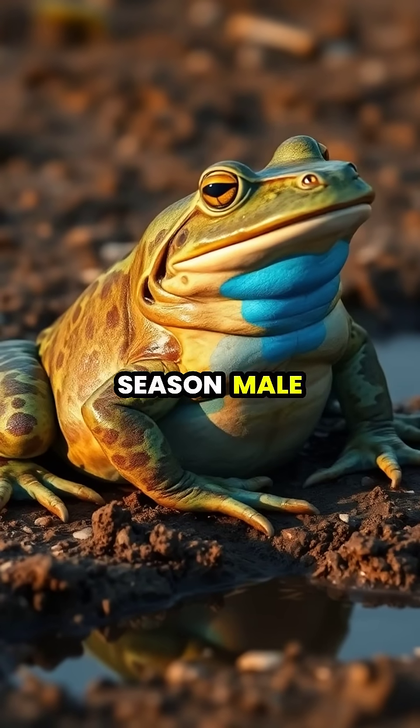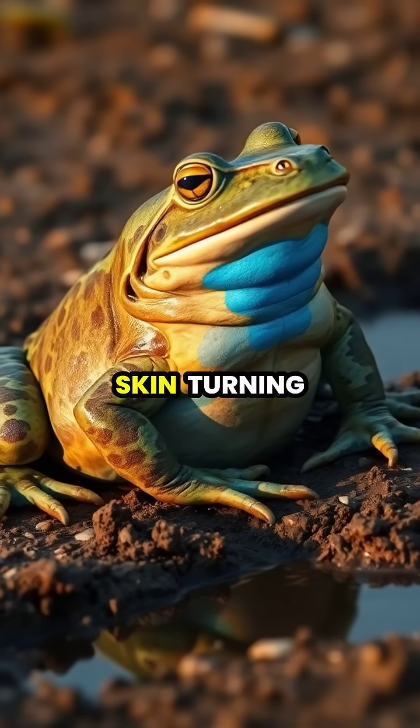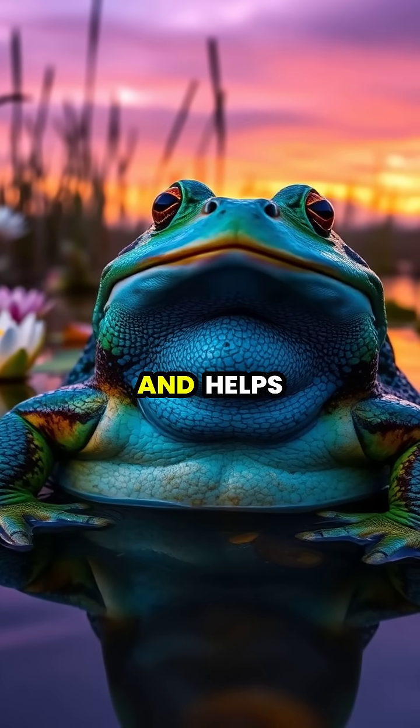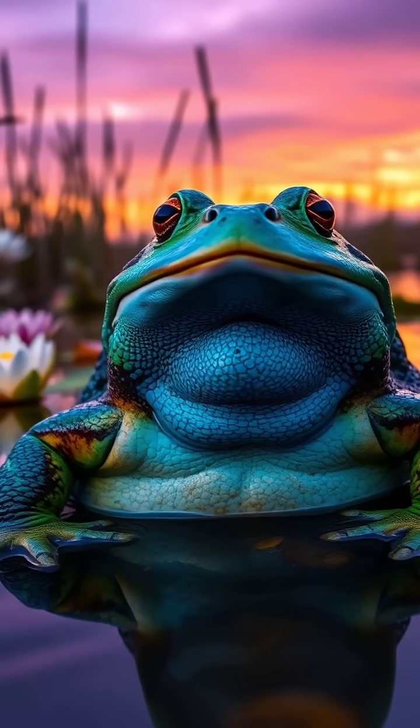During breeding season, male African bullfrogs undergo a remarkable transformation, with their skin turning a vivid blue color to attract females. This striking blue coloration signals the male's readiness to mate and helps establish dominance among competing males in the breeding pools.